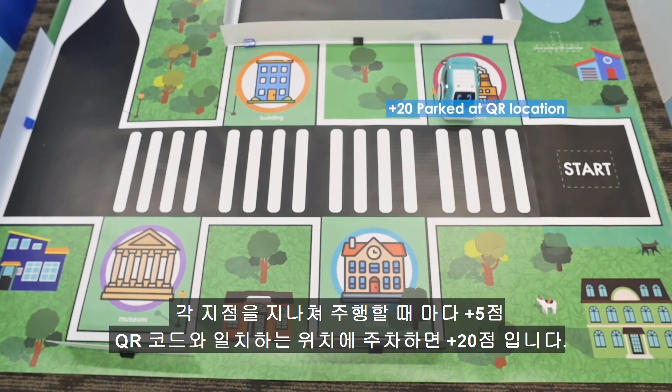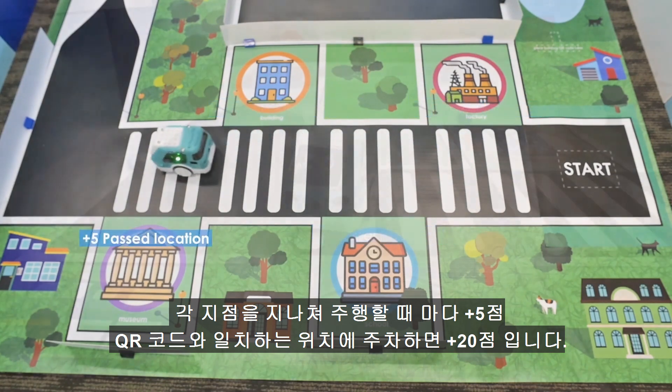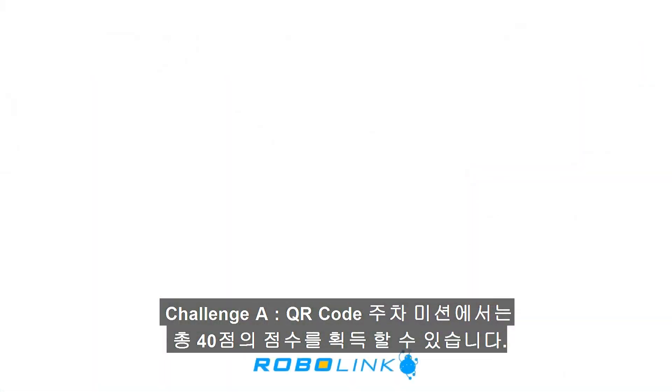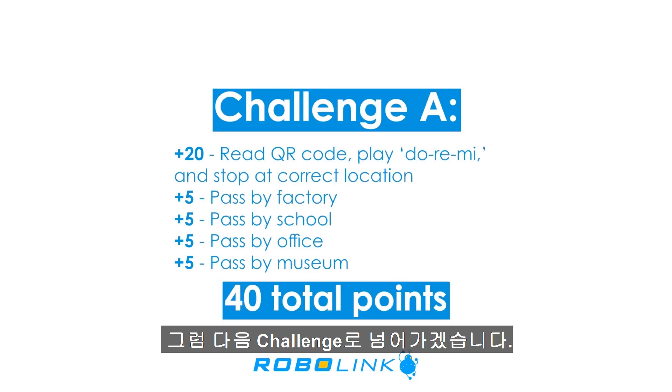You will be awarded five points for every location you drive past and an additional 20 points if you park at the location that matches the QR code. Make sure Zumi is fully inside of the location box for it to count. There are a maximum of 40 points in this challenge. Then continue on to the next challenge.